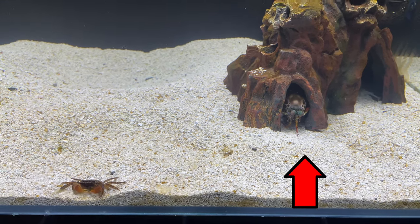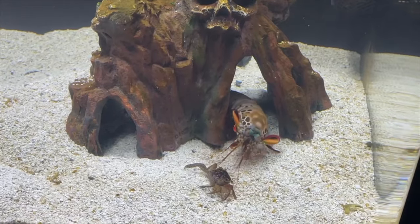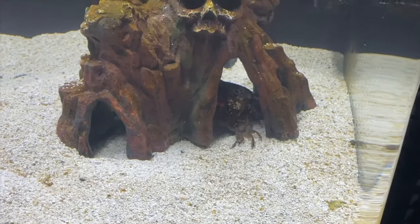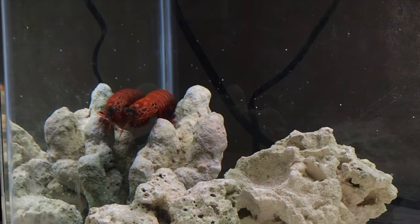Today we're going to find out who is the better fighter — my peacock mantis shrimp Kush, or my one-in-a-million super red mantis shrimp.